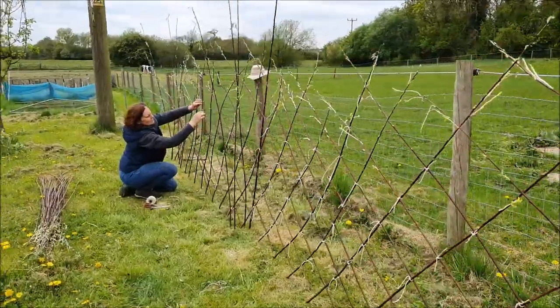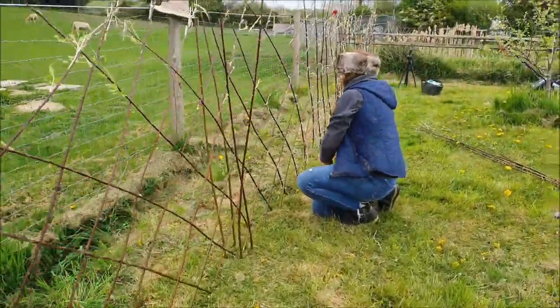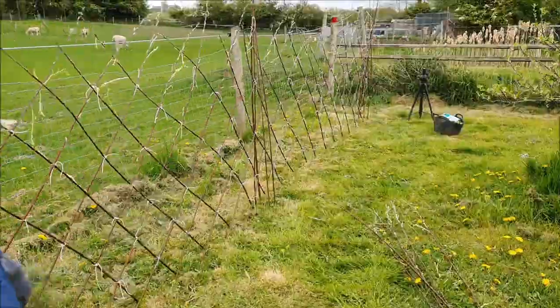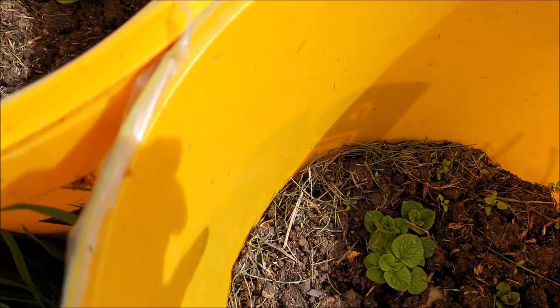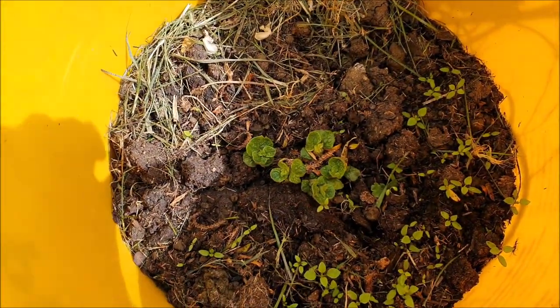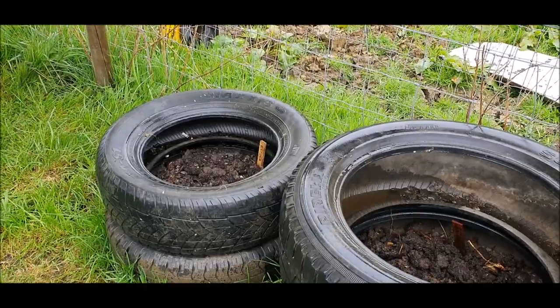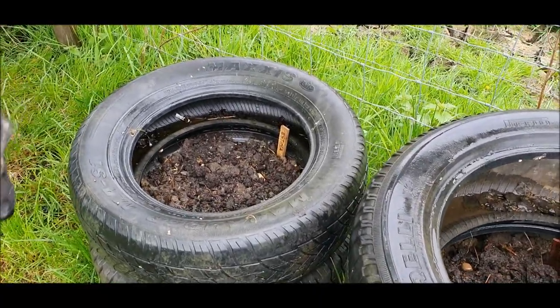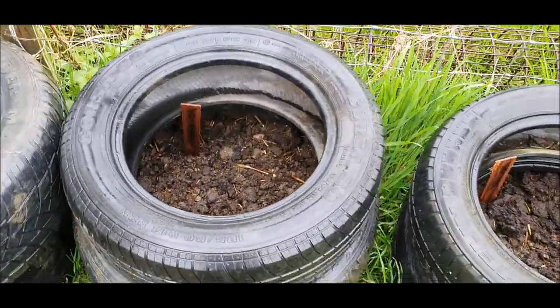It took us an afternoon to plant about 30 foot but we're very pleased with the job. The first earlies that I've planted — their leaves are starting to come through now, so fingers crossed all doing well. I've now done five tiered piles of potatoes: two Steamer, one King Edwards and two Maris Pipers.